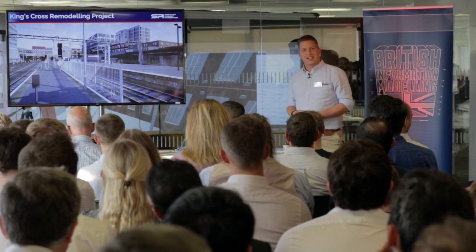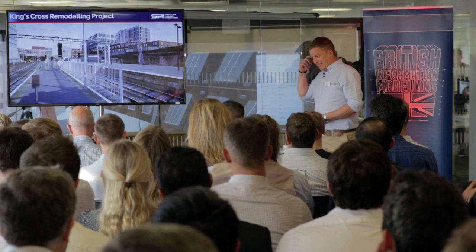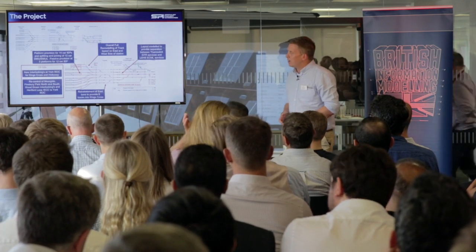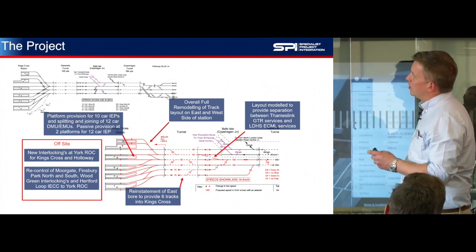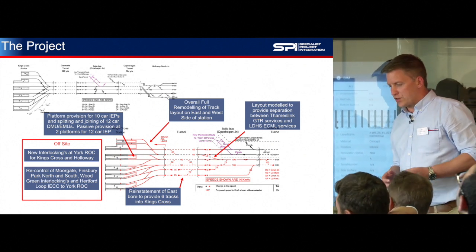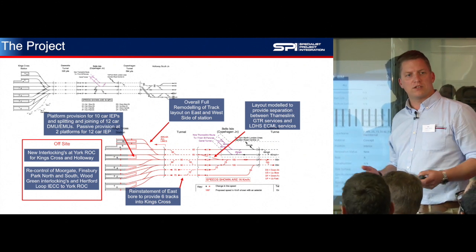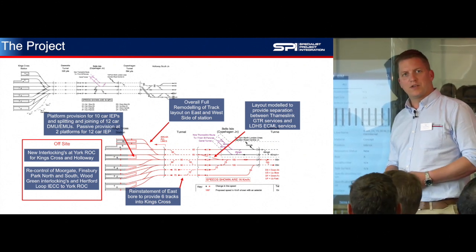I've got 10 minutes to do a canter through this £250 million project. King's Cross is going through some changes. I'm not going to go into great detail, but the diagram in the top left-hand corner there is how King's Cross looks at the moment. It's been 25 years since there's been any major intervention on the railway side. We built a lovely concourse and a nice area for the public.